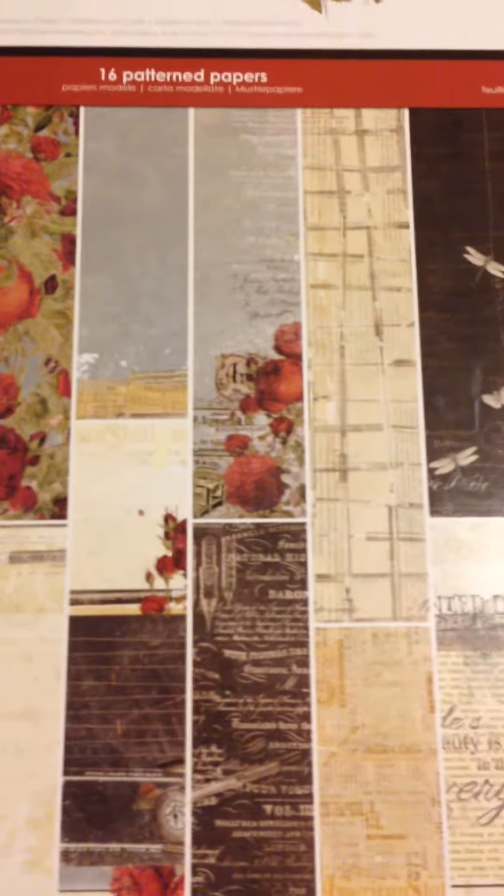The next one is Stationer's Desk. I can't read through the phone. Here's a look at the papers in there — I'll do a quick flip through.